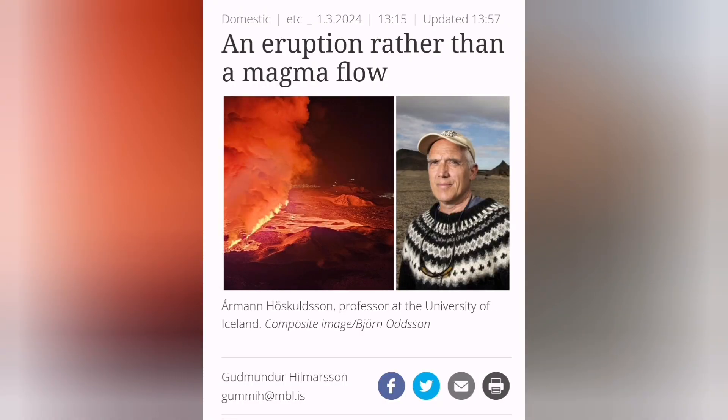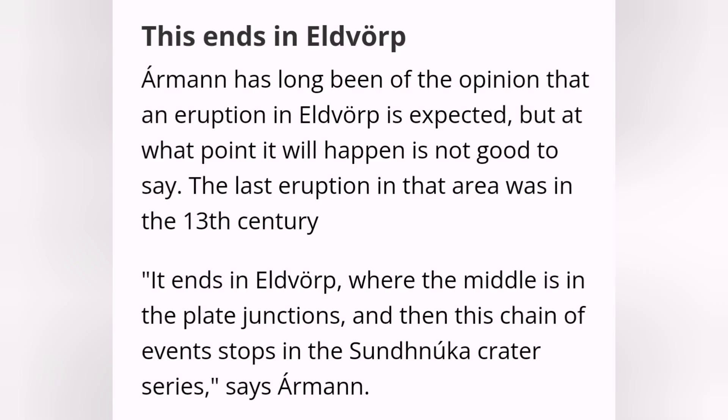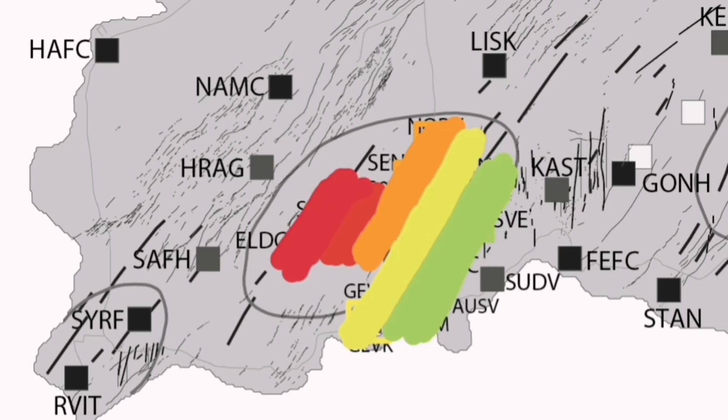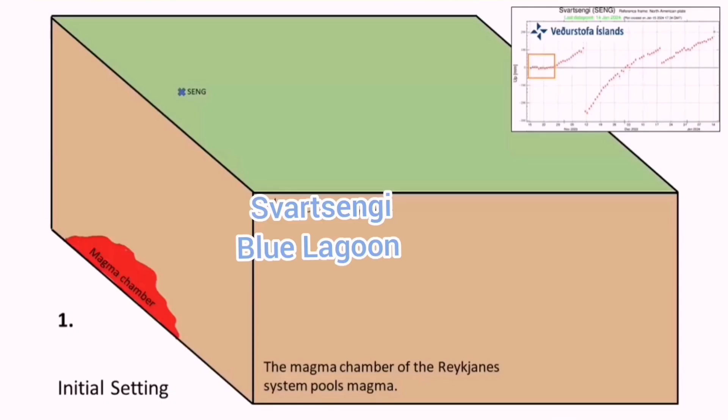Ármann Höskuldsson believes that Eldvörp may actually be the site of the next eruption — a volcanic system awakening after what we've seen in the Svartsengi area. There is no dike intrusion or anything at the moment; he believes the next eruption will be at Eldvörp. According to the GPS data shown, the land is rising there, but there is no lateral movement of magma toward the Sundhnúka craters, which have the cracks and older historical craters.